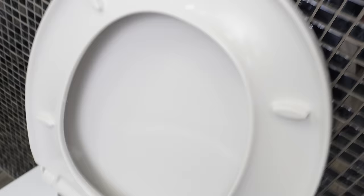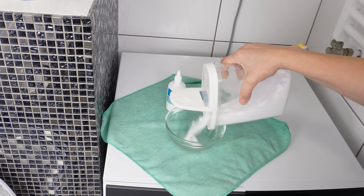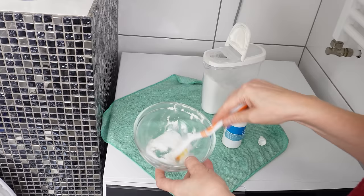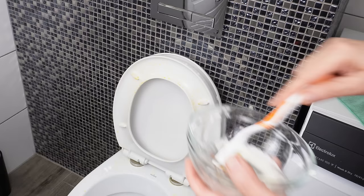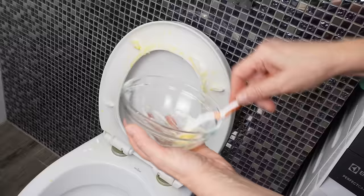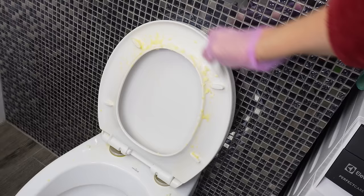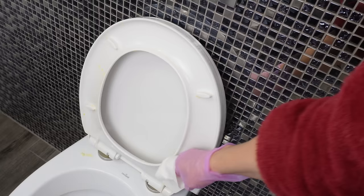Take baking soda and pour it into a container. Add some hydrogen peroxide — just enough to create a paste — and mix it. It's best to use an old toothbrush for this; it's perfect for applying the substance to stains. The baking soda and hydrogen peroxide paste should be thick enough to stick to the stains. Leave it on the toilet for about 10 minutes. During this time, the paste will dissolve the stains. Then just remove everything, wipe it with paper, and you're done.